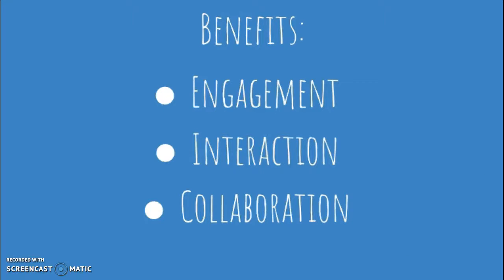Some benefits that I'm going to focus on today include engagement, interaction, and collaboration. Multimedia provides an easy way to improve interaction and engagement with students. Students working collaboratively on a project can have more benefits than we realize. They're learning how to work as a team and they learn new content and curriculum as well. Multimedia helps students be engaged and when used appropriately, they might even forget that they are learning because they are having so much fun with the video and multimedia integration into the lesson.